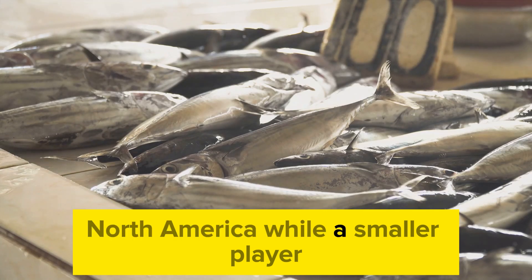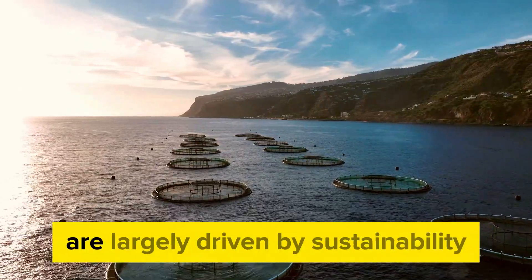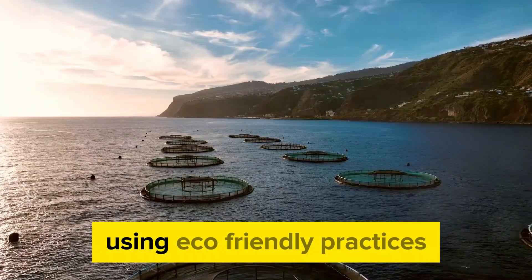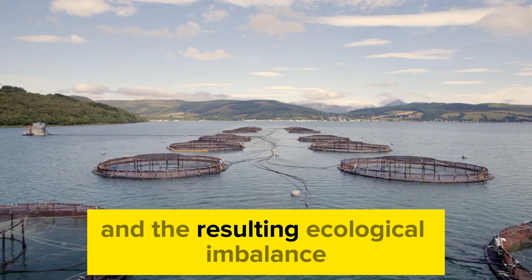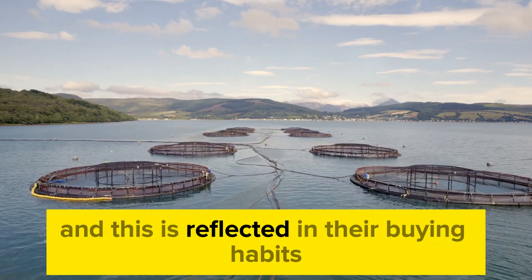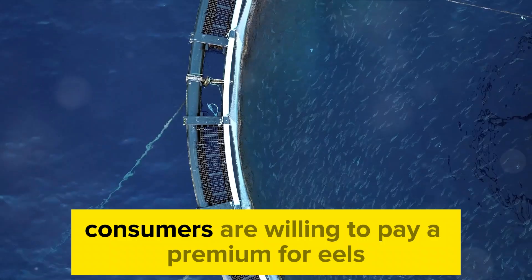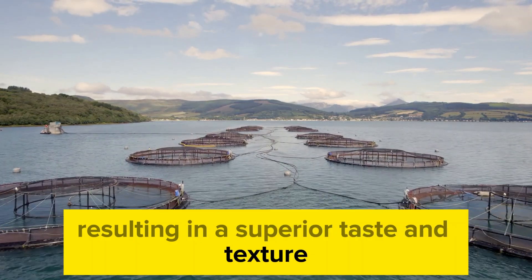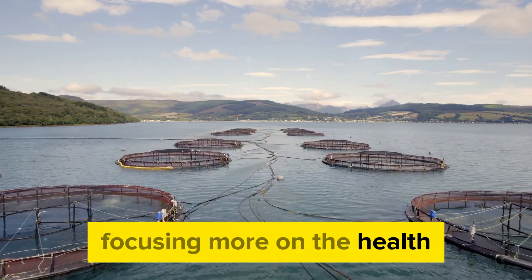North America, while a smaller player, is catching up with growing interest in eel aquaculture. Emerging trends in the eel market are largely driven by sustainability and consumer preferences. There's a growing demand for eels farmed using eco-friendly practices, a reaction to the overfishing of wild eels and the resulting ecological imbalance. Consumers are becoming more conscious of their environmental impact, reflected in their buying habits. Moreover, there's a shift towards preference for quality over quantity — consumers are willing to pay a premium for eels farmed in optimal conditions, resulting in superior taste and texture.